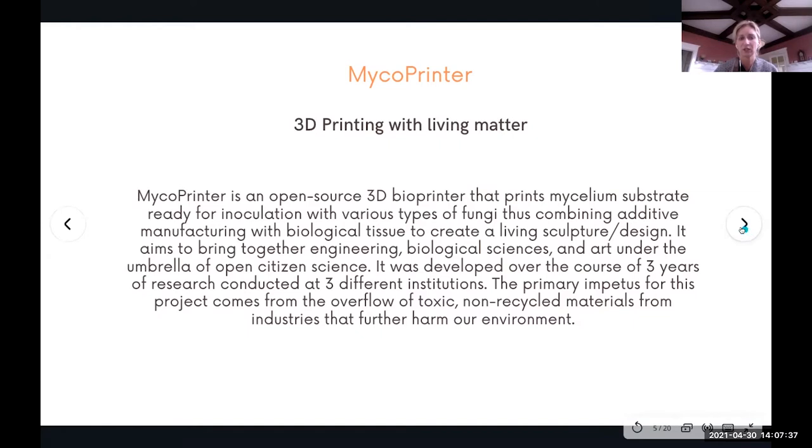The micro printer is based on working with mycelium and beyond. Mycelium is the underground part of the mushroom — a vast network of threads that spread through various substrates such as soil, decayed matter, and wood. It has a unique ability to take over the shape of its substrate, making it an ideal candidate for bioprinting. The mushroom cycle is straightforward: spores germinate, create hypha, hypha mate to become mycelium, and then produce mushrooms.